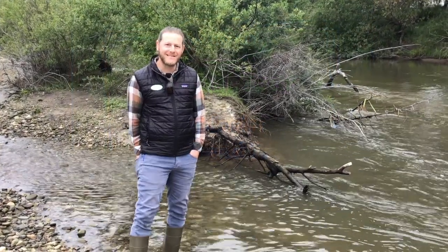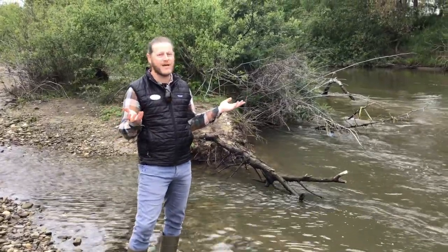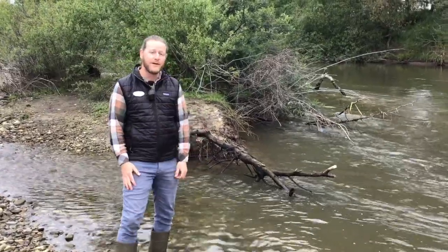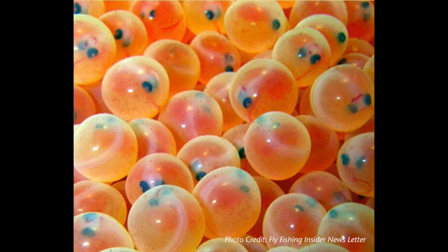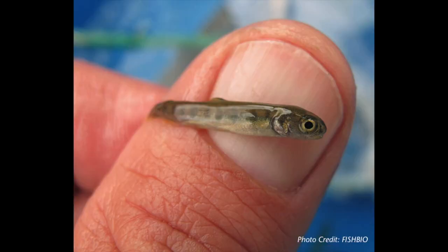Hey folks, it's me Sam with the Coastal Watershed Council. You may have heard people talking about steelhead, which are an amazing type of fish that live here in our San Lorenzo River. They start as eggs, hatch into little tadpole-looking things called alevin, and then start a great migration. The next stage is fry and smolt, and then they head out to the ocean as adults.